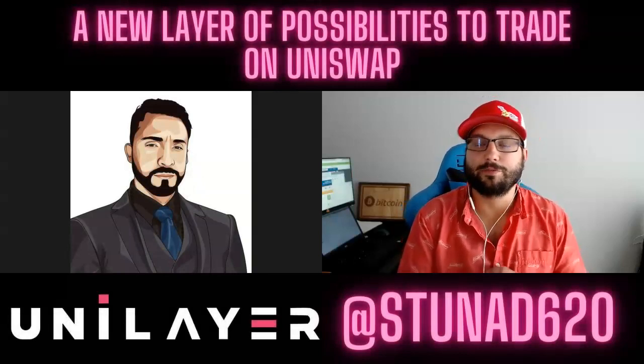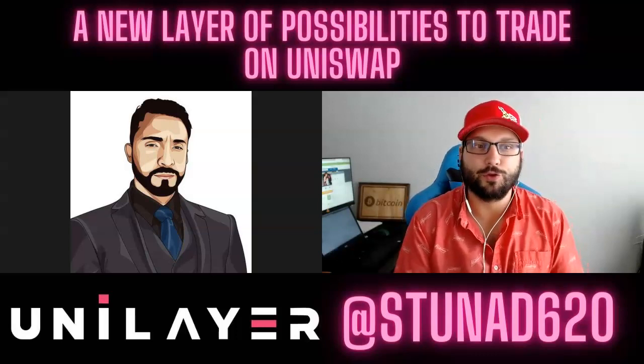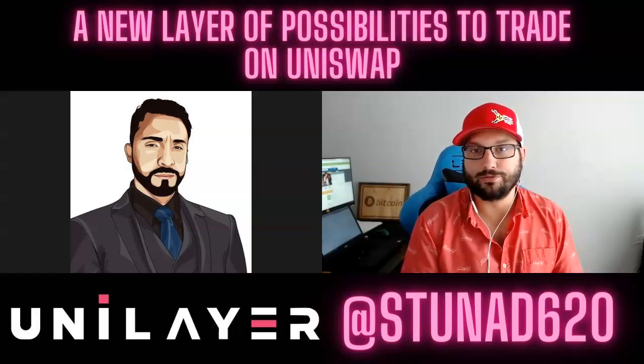Welcome back to another interview edition of Learn Crypto. My name is Nick Hellman and today I have with me Gio, the founder of Unilayer — a layer two solution for Uniswap to make decentralized trading more robust, easier, and of course more profitable.